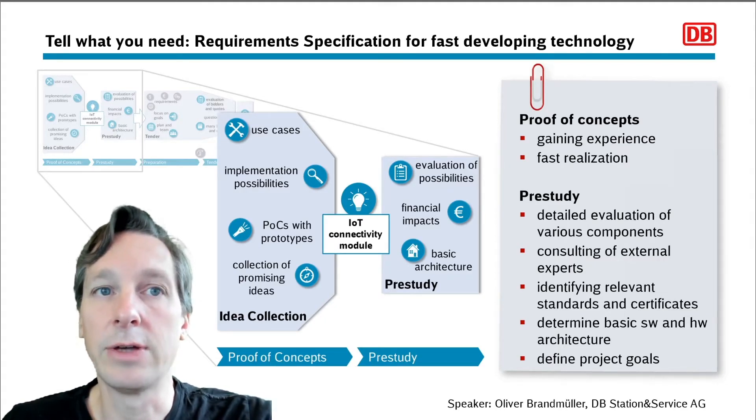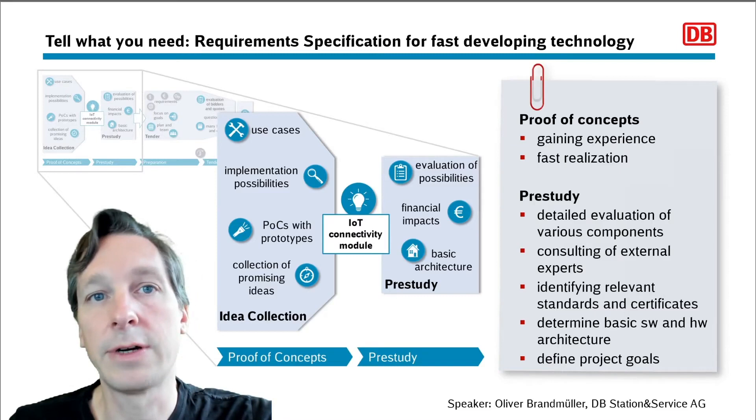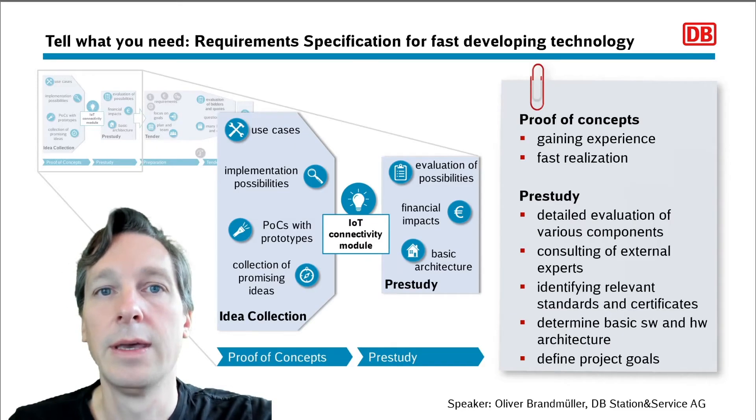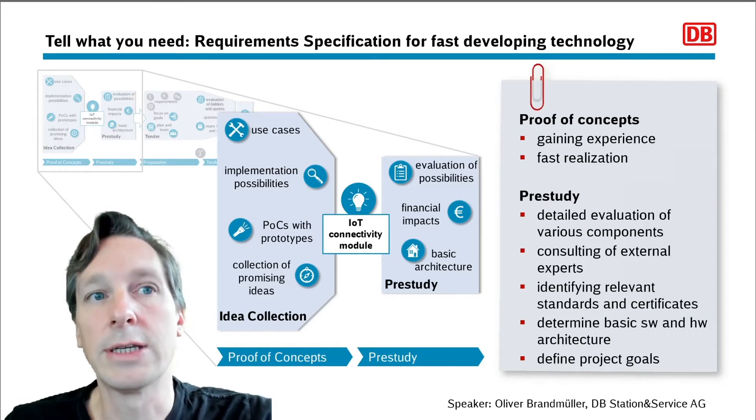The goals of the pre-study were to get a detailed evaluation of the various components. We wanted monitoring, we needed to synchronize the clock, and we wanted extra functions like integration of our PAX counter project to estimate the number of travelers on our stations. The pre-study helped to sharpen the project goals. Also an important part when working in the railway industry is to identify all relevant standards you have to meet and the tests and certificates that have to be carried out — and there are many of them. Temperatures, vibrations, RF interference with train and station safety systems, just to name a few.